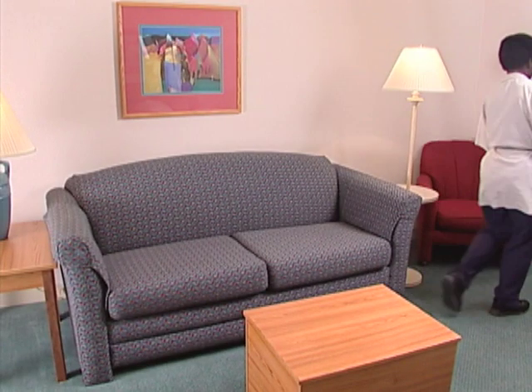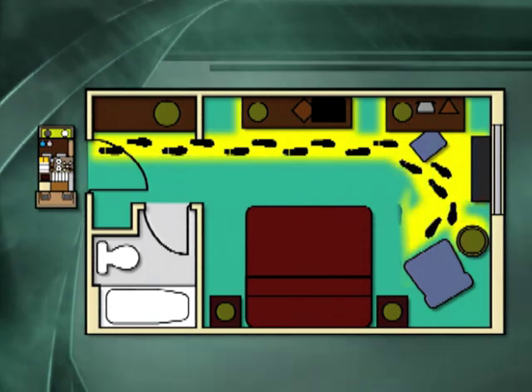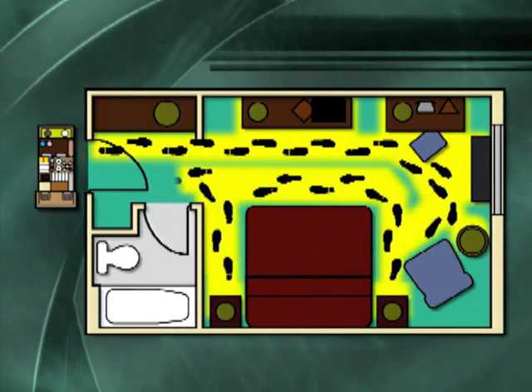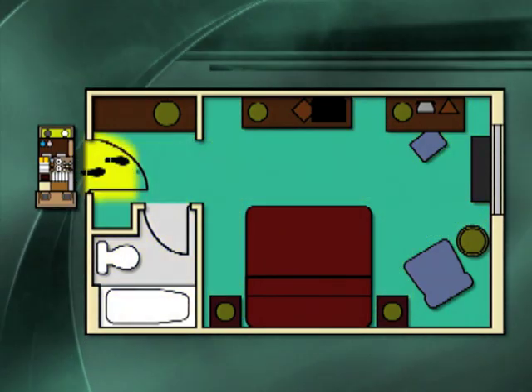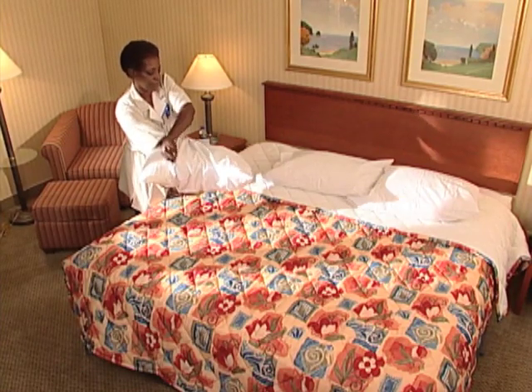So that's it. Those are the steps to cleaning a room. We've described it efficiently so that you'll be able to clean rooms quickly and correctly. By learning and following this process, you should be able to clean three excellent rooms per hour. Remember, you make an important contribution.